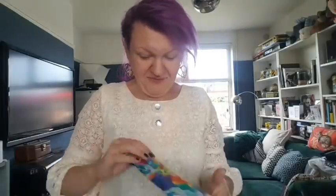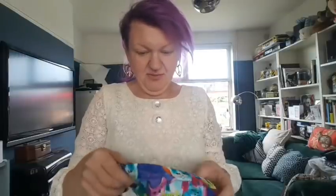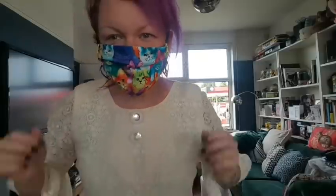The postie's just been. I've got a delivery of jewellery, which is always nice, and I gave some jam as a tip. And I've got a new face mask from Karin - this is a triple layer one with a filter pocket. Look at that - that is super cool! Thanks Karin, I love that, it's awesome.